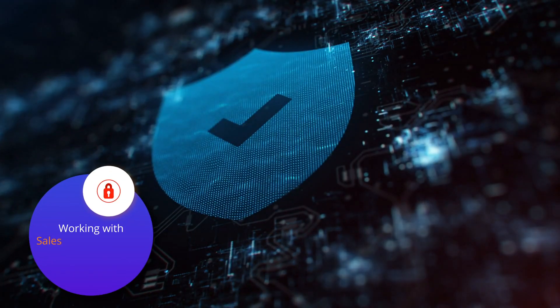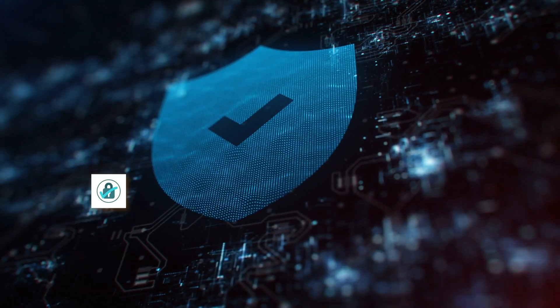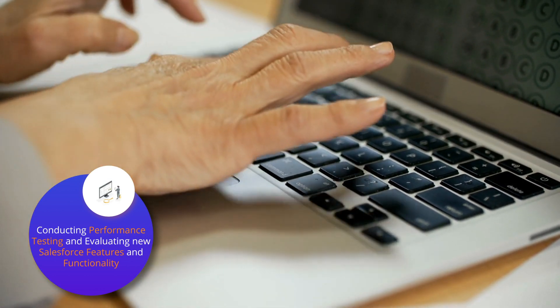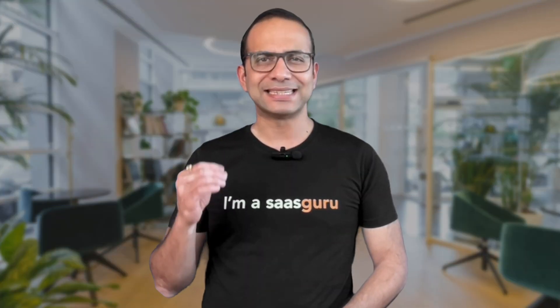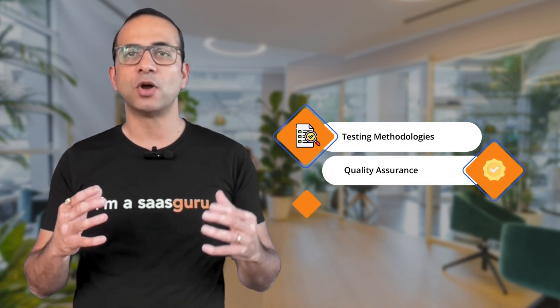In addition, Salesforce testers may also be responsible for developing and maintaining Salesforce test automation frameworks, working with Salesforce developers to implement security testing best practices, conducting performance testing, evaluating new Salesforce features and functionality, and staying up to date on the latest Salesforce developments. Your experience as a tester equips you with testing methodologies, quality assurance, and a solid grasp of software development life cycles.